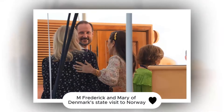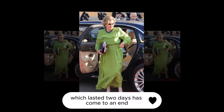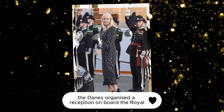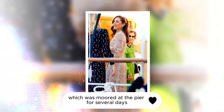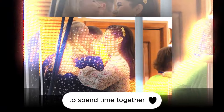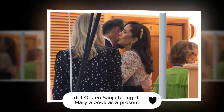Frederick and Mary of Denmark's state visit to Norway, which lasted two days, has come to an end. As a farewell gesture, the Danes organized a reception on board the Royal Yacht Dannebrog, which was moored at the pier for several days. In the evening, all the invitees gathered on the pier to spend time together in the exquisitely decorated surroundings of the yacht.